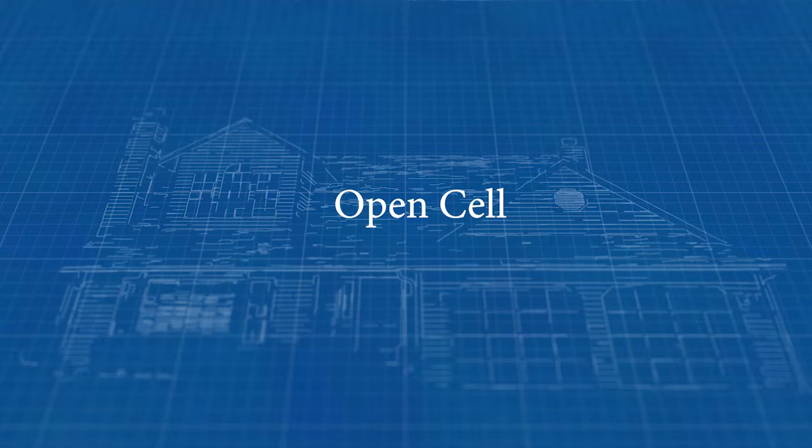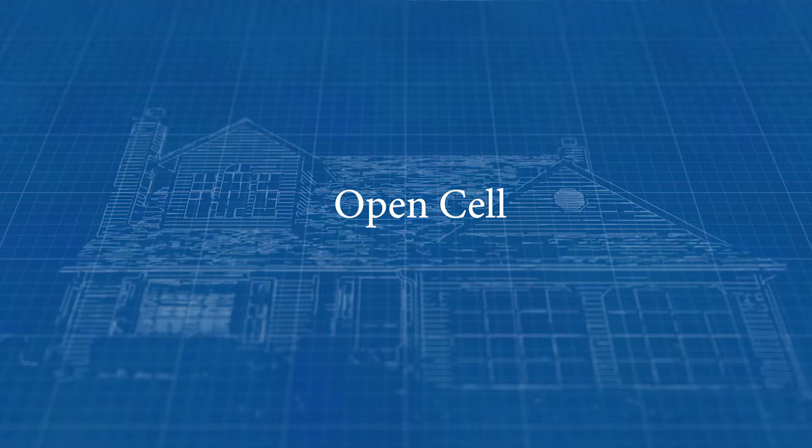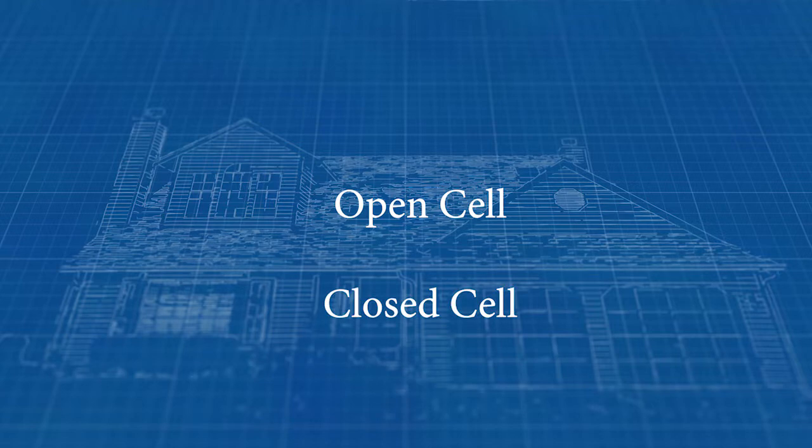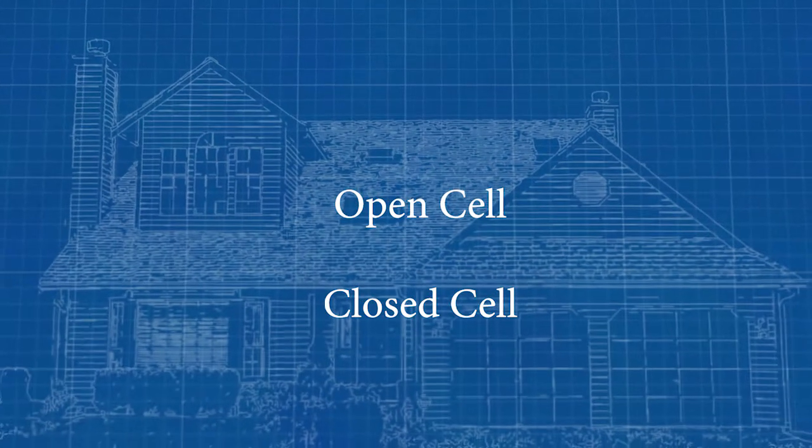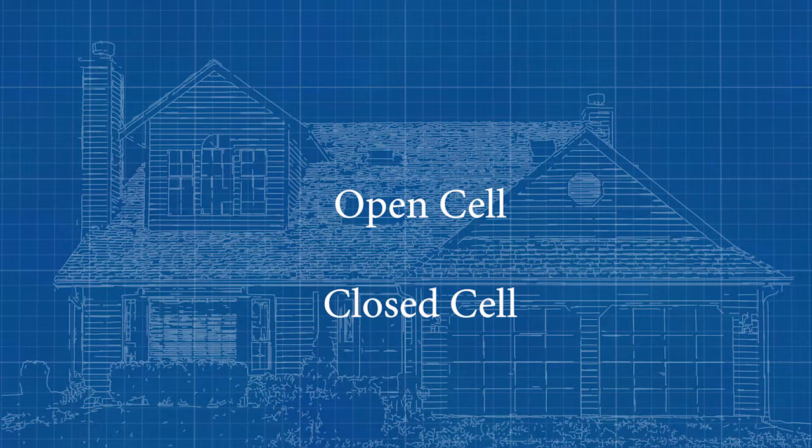There are two main types of spray foam. One is open cell, which has a lower density and does a great job as a thermal barrier. The other is closed cell, which is a structurally strong product with two properties: a thermal barrier in addition to a vapor barrier.